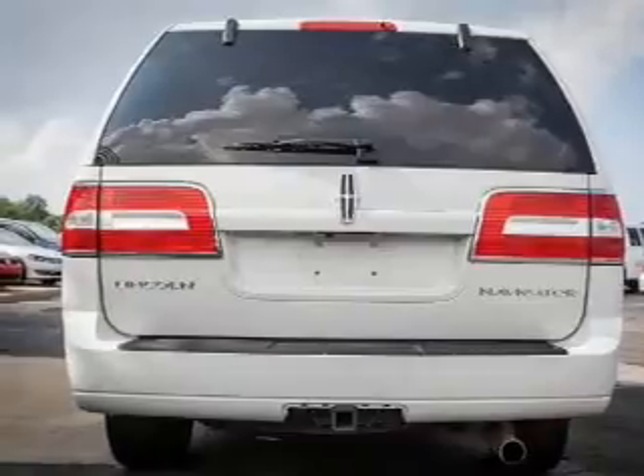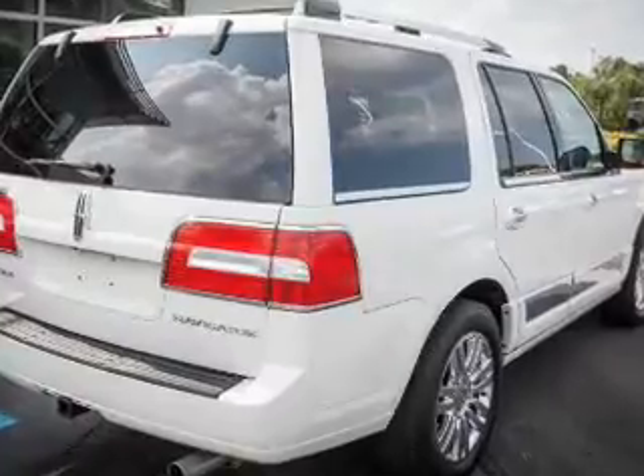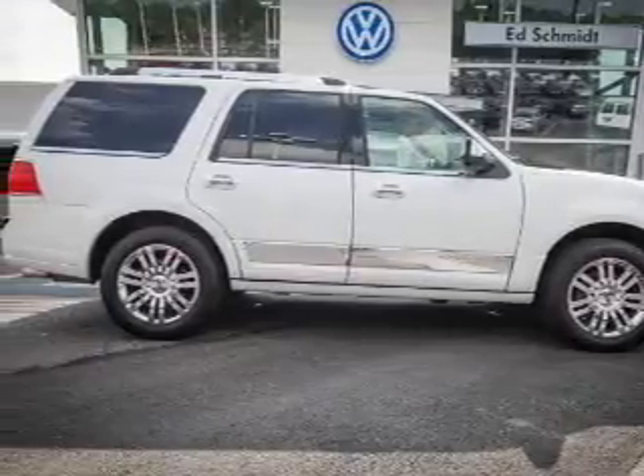Side airbags, second and third row head airbags, independent suspension, brake assist, traction control, stability control, a passenger airbag, low tire pressure warning, front ventilated disc brakes, and anti-lock brakes.